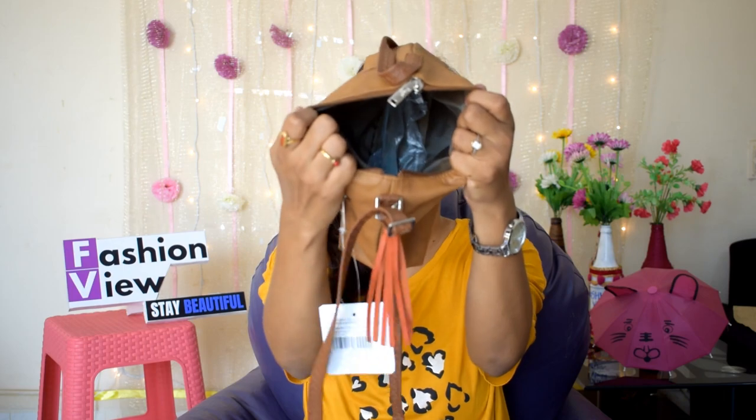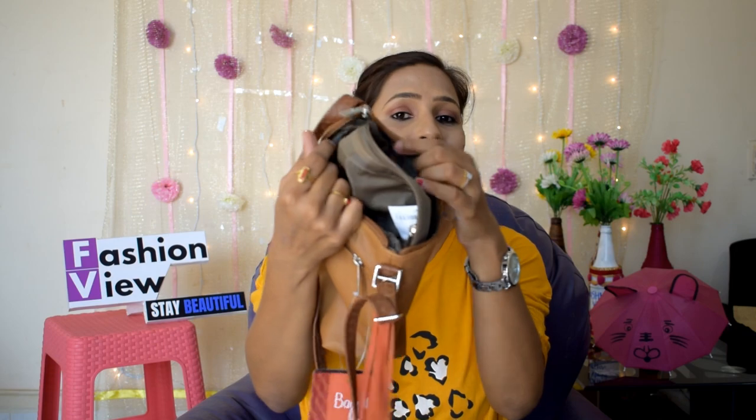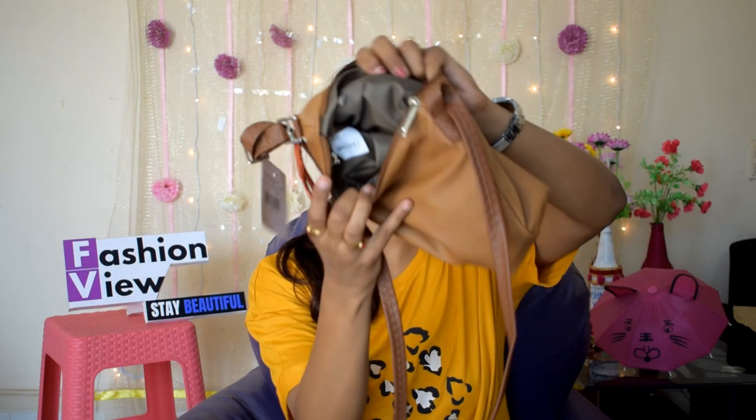First of all, I am going to show you the sling bag that I have purchased from Flipkart. It is a baguette and it is leather. I paid around 900 something — you will see the price on the screen. The material is synthetic leather but it is very soft. When I open it, there is a big compartment and there is also a small compartment, and there is also a zip.